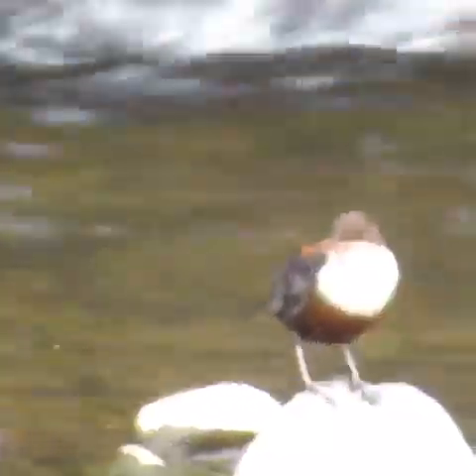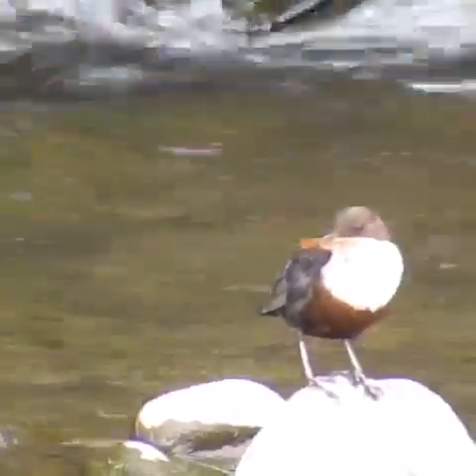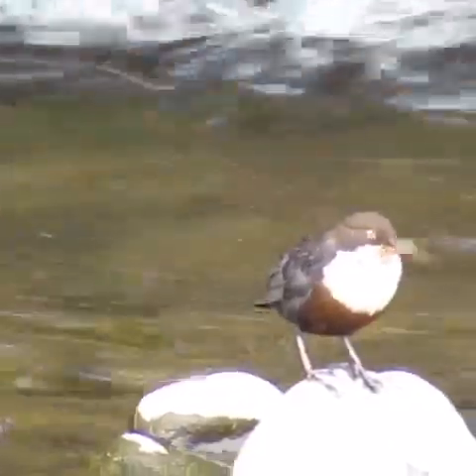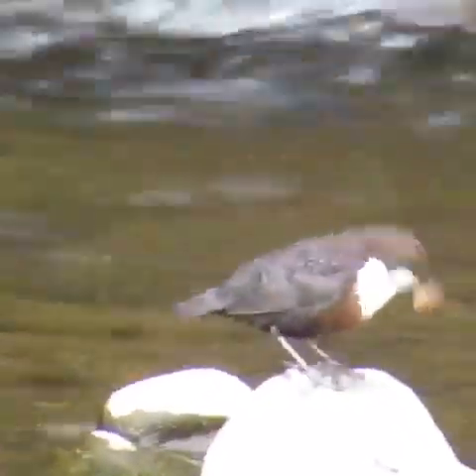This is my very favourite bird of them all, the dipper. They're the most amazing wee birds. They live and dance beside the river and make their nests there. He looks to have something in his beak just now, possibly for lining his nest with. Amazing!